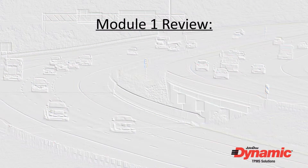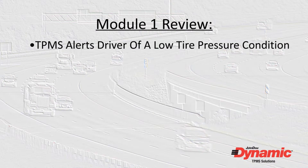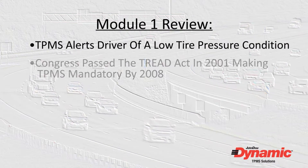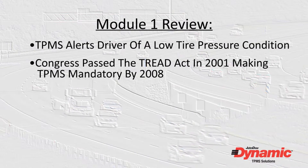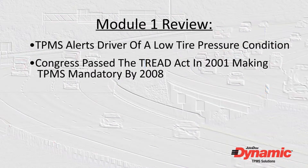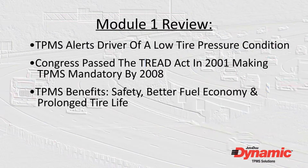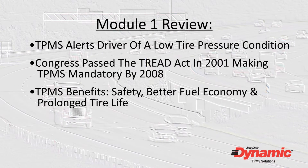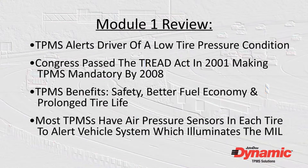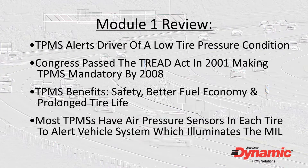Let's review what we covered in this module. The tire pressure monitoring system, or TPMS, electronically alerts the driver of a low tire pressure condition on the vehicle. Congress passed the TREAD Act in 2001 to make TPM systems mandatory in new vehicles by 2008. Safety, better fuel economy, and prolonged tire life are the chief benefits of the TPMS. Most TPM systems work with sensors in each tire that can signal a malfunction indicator light on the dash to light when a low tire pressure threshold has been exceeded.